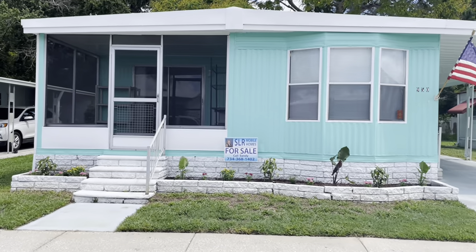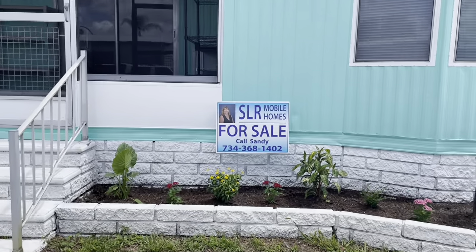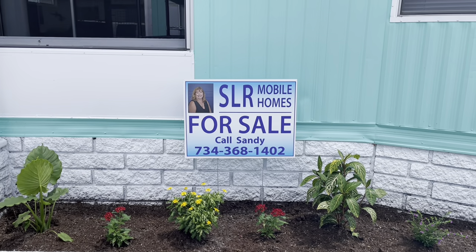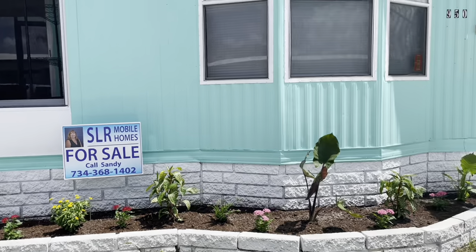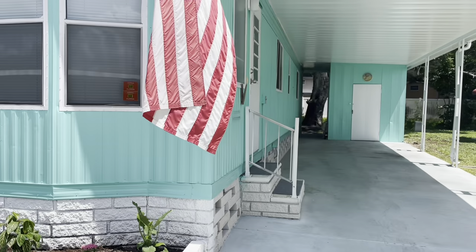Hi, this is Greg, SLR Mobile Homes. We're down here in La Plaza Mobile Home Park, Clearwater, Florida. This home is listed by Sandy — there's her name and number. If you tap on the headline, if you're on your iPhone, everything will drop down, all the information. This home is listed for $69,900.